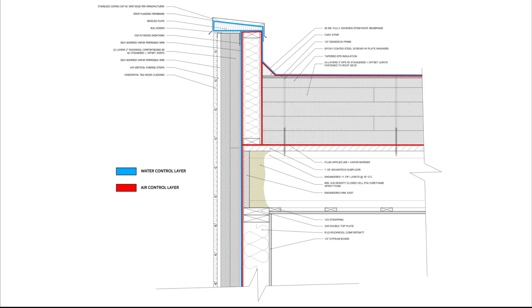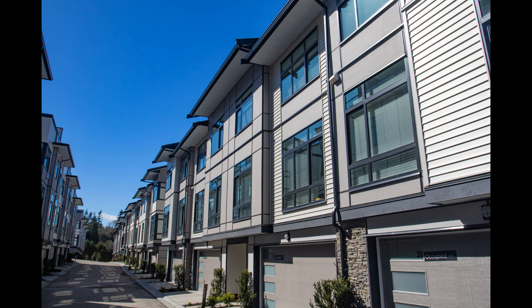We also have to keep in mind the relationship between the depth of the overhang and the height of the wall. Taller walls are more prone to water exposure, which requires much larger overhangs than a single-story wall.